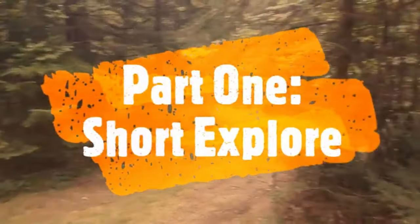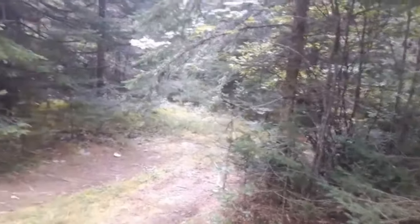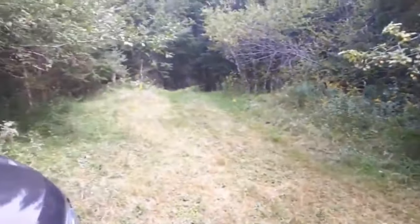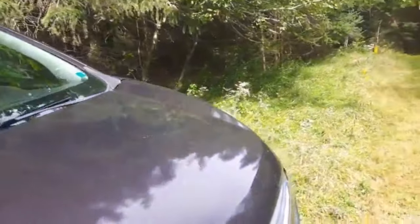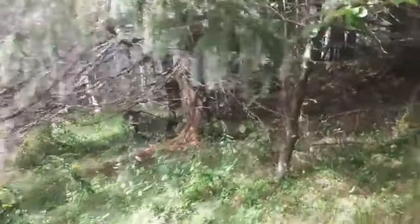Good day folks. I'm up this old road here today - I just thought I'd take a drive up it and check it out just for fun. This is as far as I got because I've seen some debris in here, so I stopped to check it out.